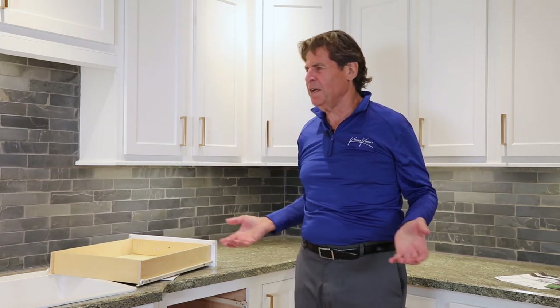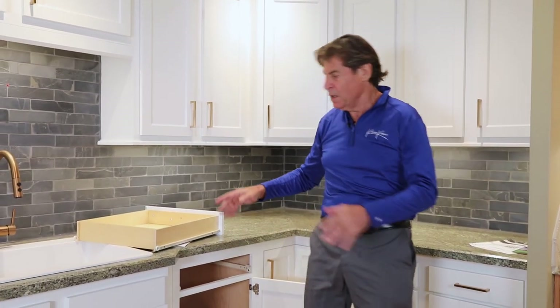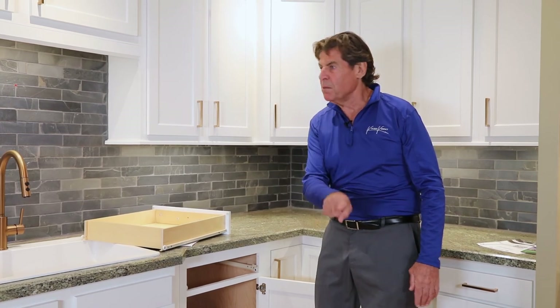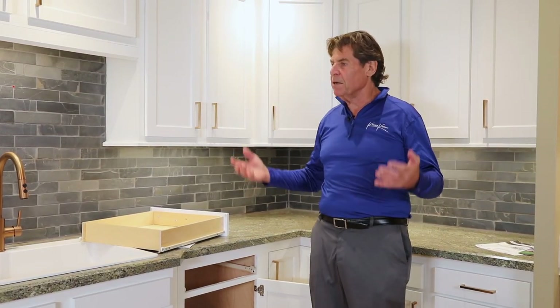It's fantastic. And to make my point, instead of seeing one stud here — which is obviously there because there's one drawer — I show them four studs in the back of the cabinet. Nobody does it. And by the way, there's no upgrade. It's standard. We do it.